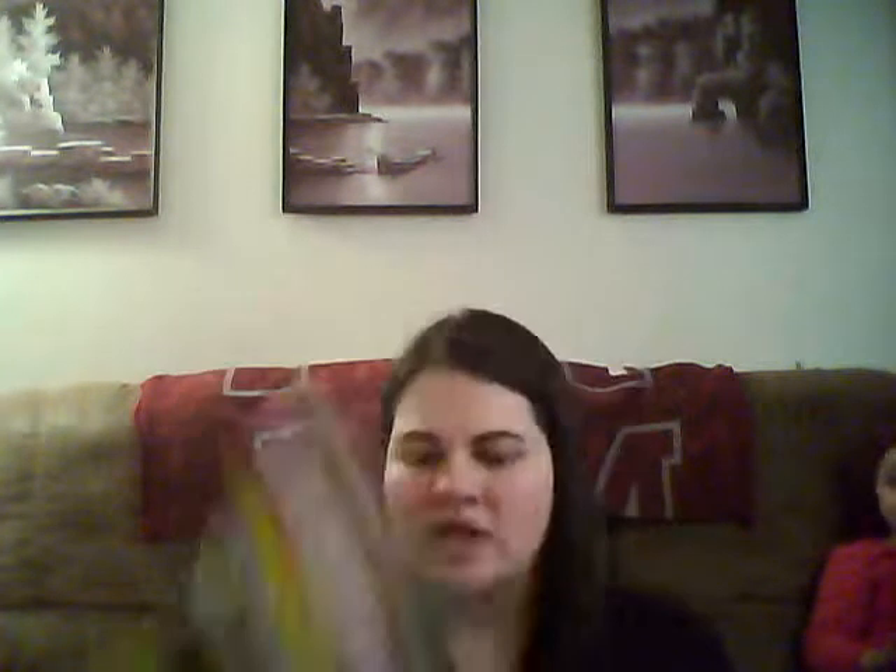We also got Peterson's Four-Wheel Off-Road magazine, and this is from BizMag. There are lots of different magazines that are free — like subscriptions or a free issue or two — on the Facebook page as well. I post a bunch of different ones.